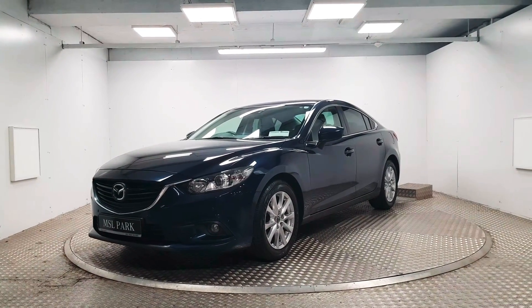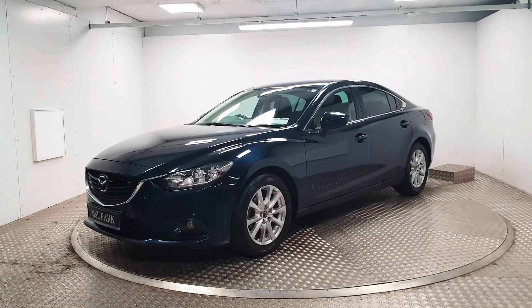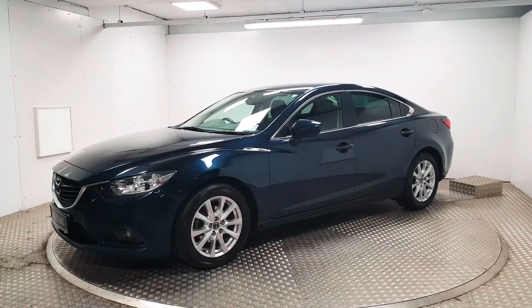Welcome to MSL Park Motors Mazda. This is a beautiful 2015 Mazda 6. It's the executive SE model, so it's got a great bit of specification.